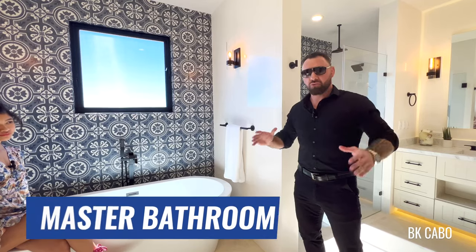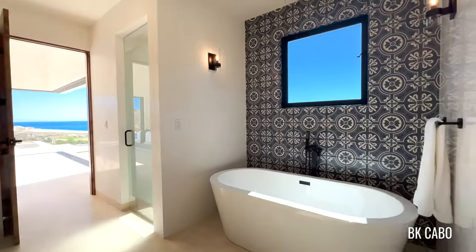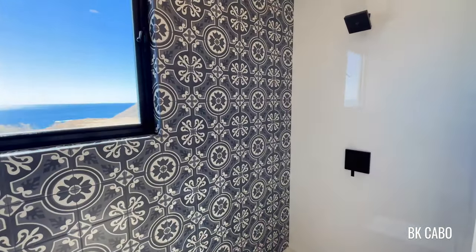This bathroom is very unique here in Mexico. Typically, we don't have baths, but if you look to my right, we have a beautiful bathtub, along with, of course, a shower, and tons of different walk-in closets.